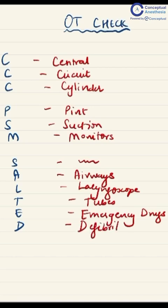If you like this mnemonic, join us on Conceptual Anesthesia for more.